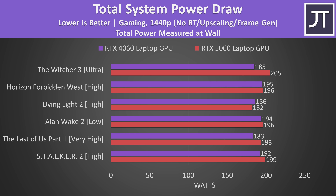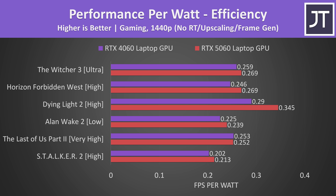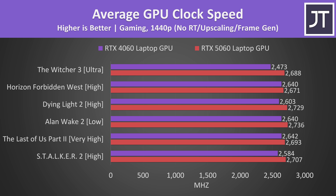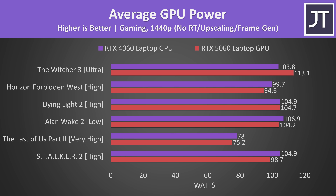The 5060 laptop used more power in 5 of these 6 games tested with the charger connected, anywhere between 0.5% to 11% more power. The 5060 does provide more FPS though, so from a performance-per-watt perspective, the 5060 ends up more power efficient despite using more power. The older 4060 was warmer in most cases, though this isn't a perfectly fair comparison as there are some cooler changes between the 2024 and 2025 TUF F16. The 5060 was clocking higher in all 6 games, and we only saw near max power reached in the Witcher 3.